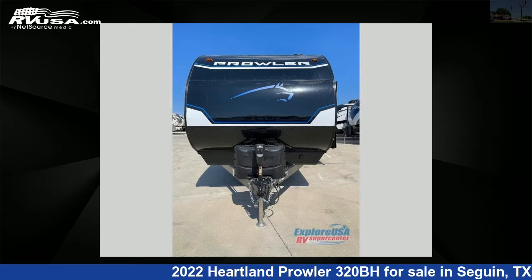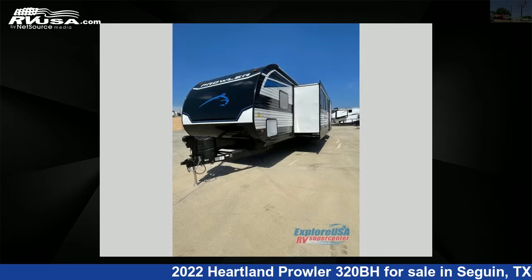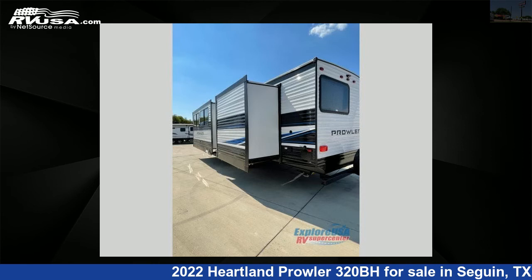This 2022 Heartland Prowler 320BH is a travel trailer RV. It is located in Seguin, Texas 78155 and is offered for sale by Explore USA RV Supercenter, Seguin, TX.